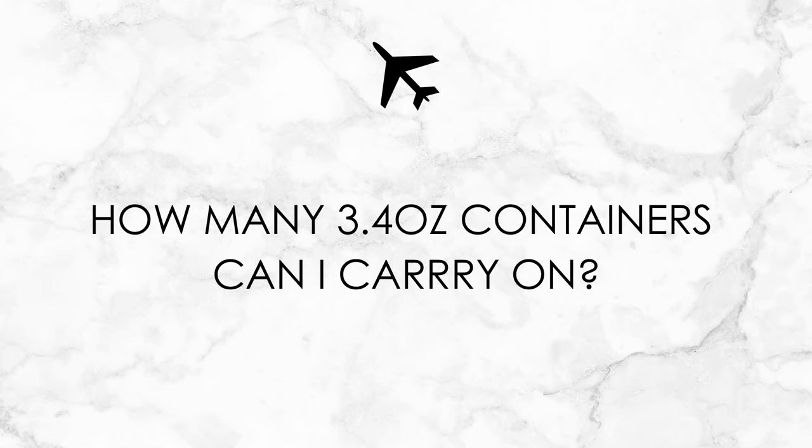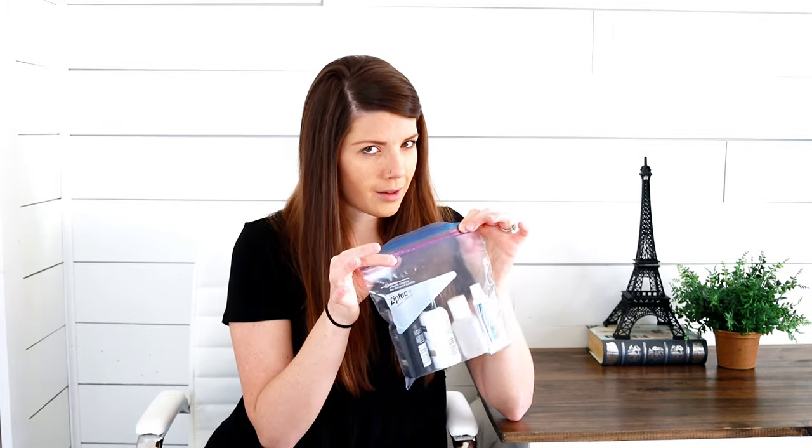If you have items that are larger than 3.4 ounces and you have a checked bag, those have to go in the checked bag. Anything over 3.4 ounces must go in a checked bag — you cannot bring anything through that's over 3.4 ounces. There is no specific limit on how many bottles you can put in your bag — no limit as long as they're in the correct size bottles and you can fit as many as you possibly can. TSA only allows one bag per person, so if there's anything over 3.4 ounces or you cannot fit it in that bag, it needs to go in your checked luggage. You can put any size liquids in checked luggage, but not for carry-on luggage.